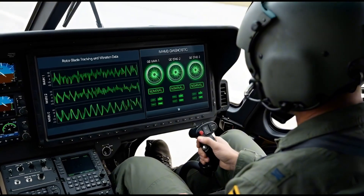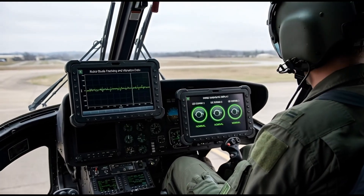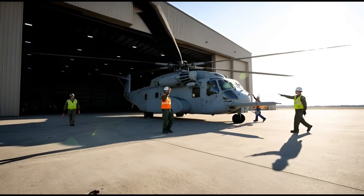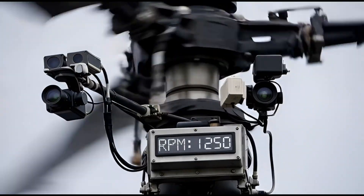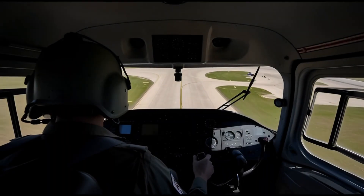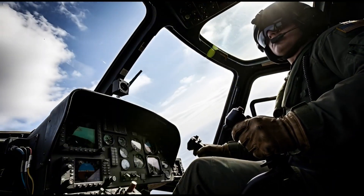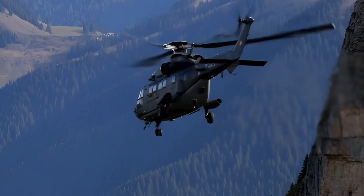Inside the cockpit, the digital displays show all systems are normal. The engines are ready for the first real challenge. The King Stallion is towed out of the hangar — it has transformed from raw metal into a fully capable war machine. On the tarmac, the rotors spin up to speed. The pilot performs a final check and gives the signal for takeoff. The massive aircraft lifts effortlessly into the air. The Sikorsky CH-53K King Stallion is now ready to serve — a marvel of modern manufacturing, built to carry the heaviest loads in the world.